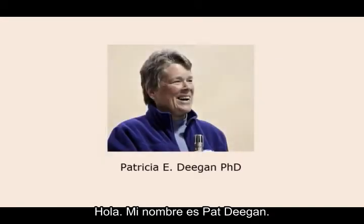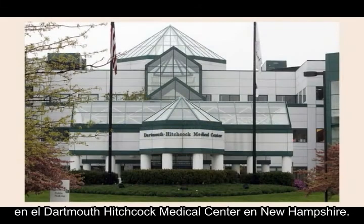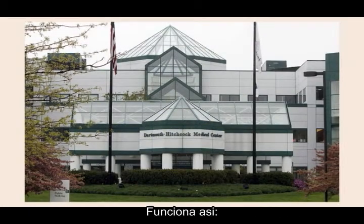Hi, my name is Pat Deegan, and I first learned about Shared Decision Making at the Dartmouth-Hitchcock Medical Center in New Hampshire. Here's how it works.